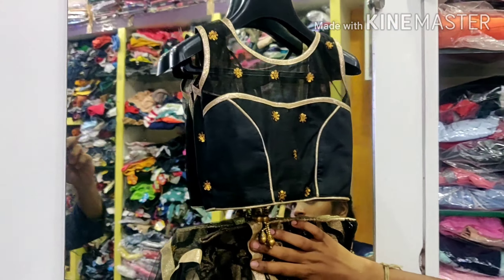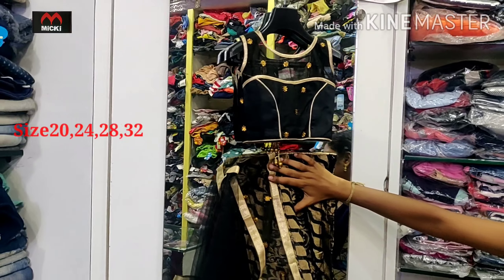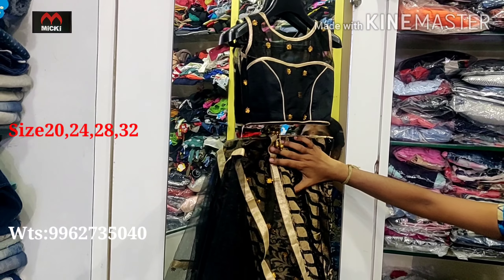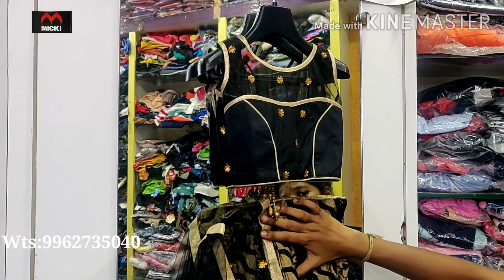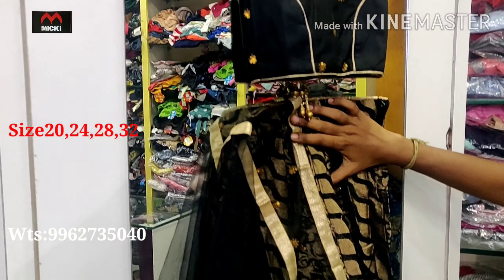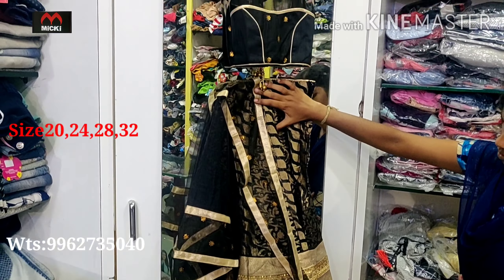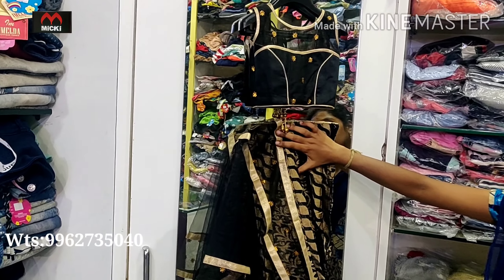Hello viewers, welcome to my channel Mickey Fashion. Today I am showing you our stylish crop top choli designs. Size group available: 20, 22, 24, 28, and 32. So the first design in this video is a crop top choli style, available at flat 600 rupees. Sizes available are 20, 24, 28, and 32.